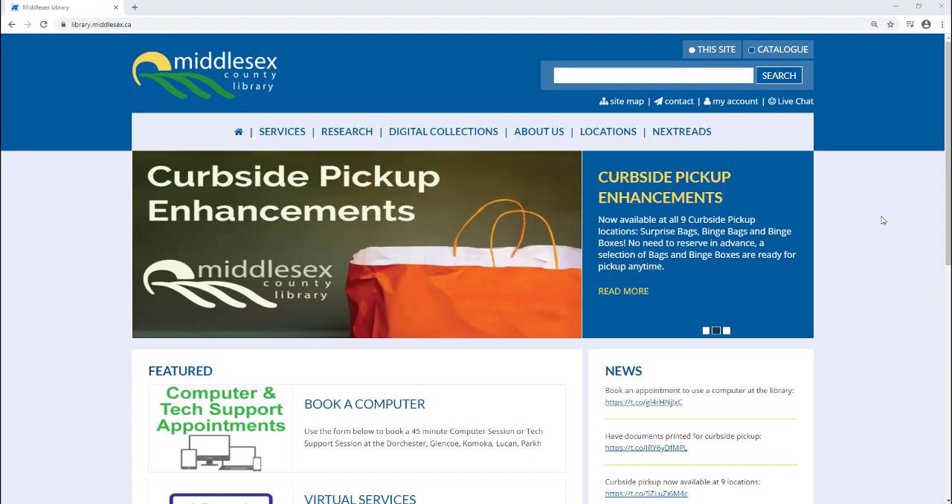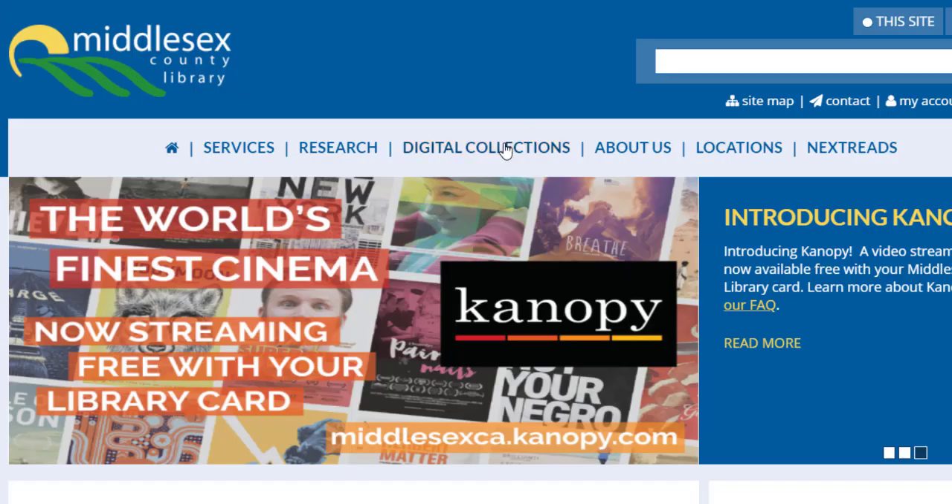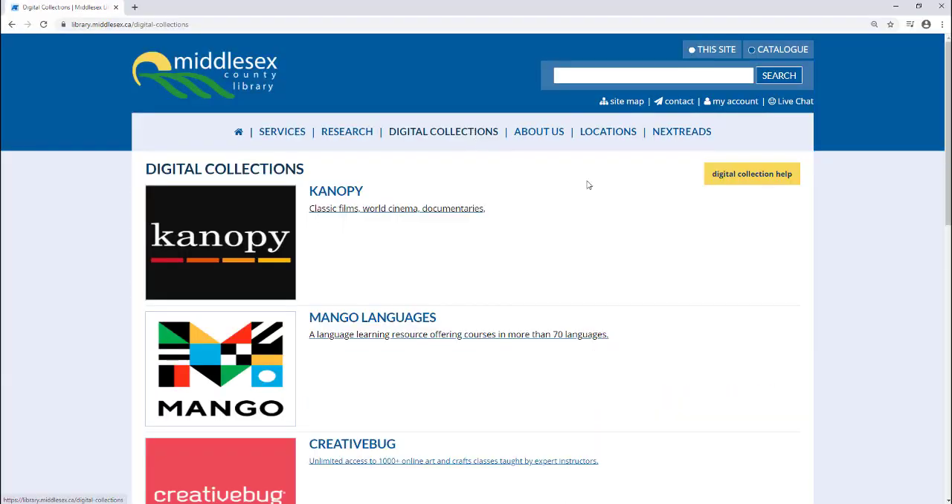The next step is to find the link on the Middlesex County Library website. The link for Canopy is found in the digital collection section. I'm going to click on that and then click on Canopy, which is the first one listed.